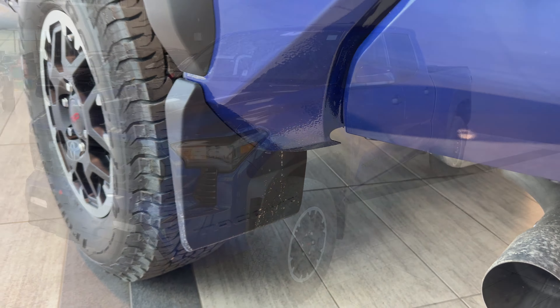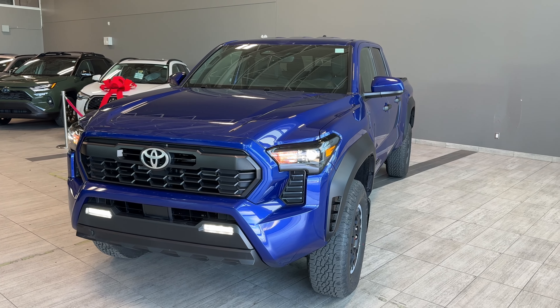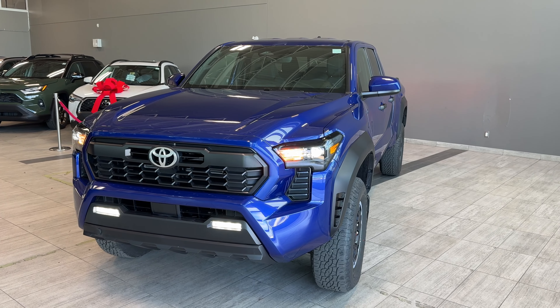This new fourth-generation body-on-frame mid-size pickup truck — the Toyota Tacoma TRD Off-Road in Blue Crush Metallic — is ready and charged up for any adventure from the factory, but also highly customizable. It features heated front seats, a fully digital driver informational gauge cluster, tow/haul mode, Sport/Eco/Normal driving modes, multi-terrain select, rear differential lock, Toyota Multimedia with Toyota Connected Services, wireless Apple CarPlay, and Android Auto. Stop by to test drive this off-road legend at Toyota Northwest Edmonton, located at 137 Avenue and St. Albert Trail.